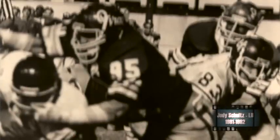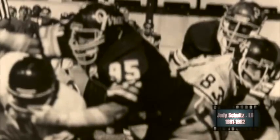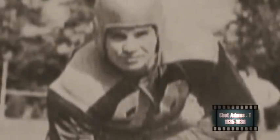Jody Schultz was an outstanding linebacker for East Carolina in 1981 and 1982 — a two-time All-American who finished his Pirate career with 230 tackles and 19 sacks. Chet Adams was one of the more dominant defensive tackles of his era, an outstanding defensive lineman for the Bobcats from 1935 to 1938, and at the next level with the Cleveland Browns he became a three-time All-Star performer.